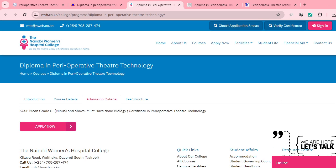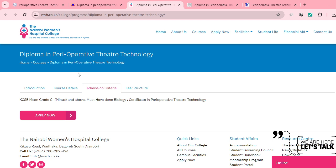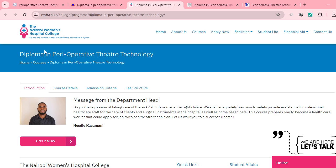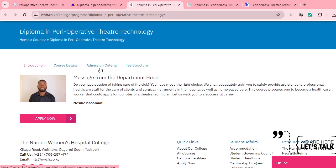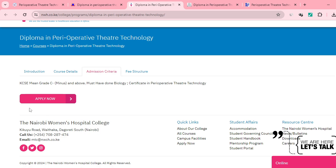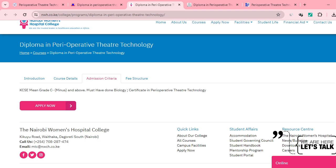This is Nairobi Women's Hospital College. They offer a Diploma in Operative Theater Technology. Looking at the admission criteria, you need to have a mean grade of C minus, and must have done biology, or hold a certificate in Perioperative Operative Theater Technology.